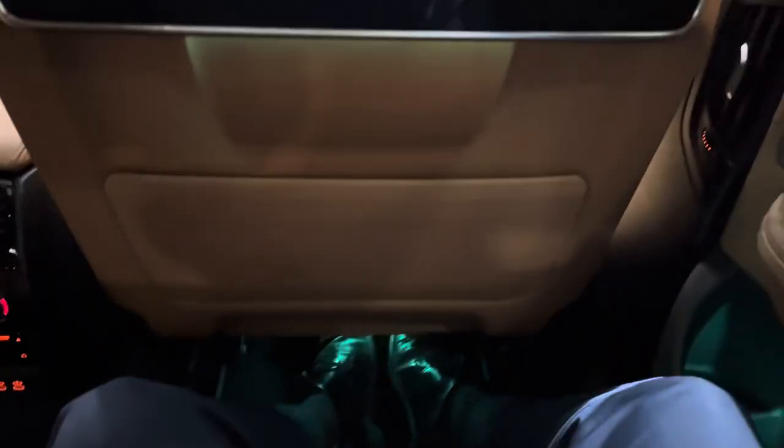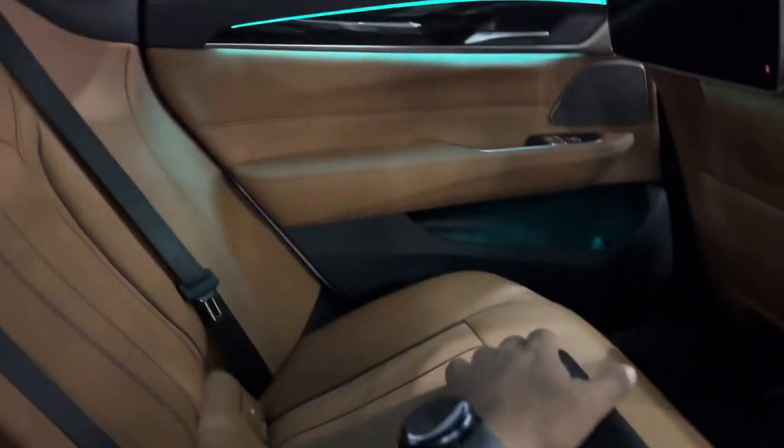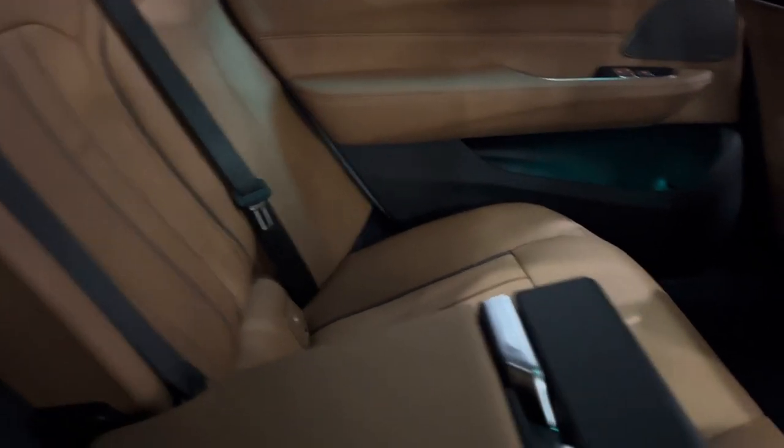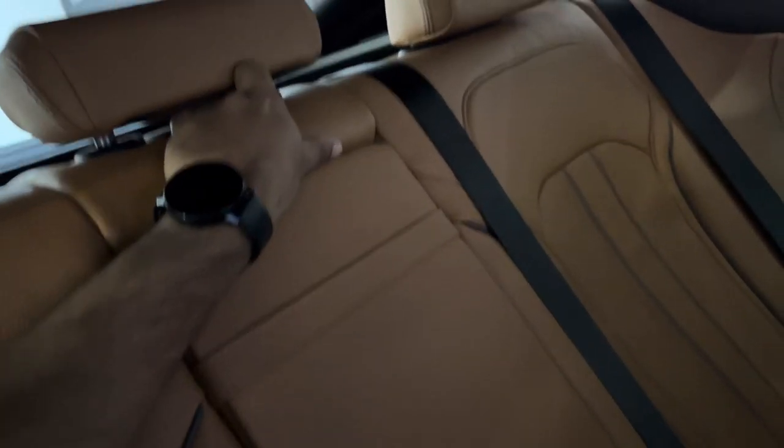It's quite comfortable considering the enormous legroom the car has to offer. The reclining position is also quite comfortable. We can fold the seats, and there is a provision to access the boot from the rear. All the seats can also be folded in case somebody wants to extend the space.